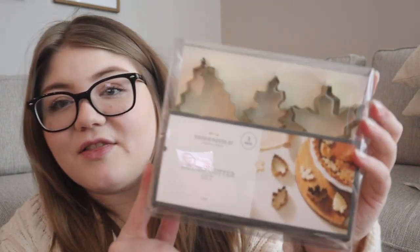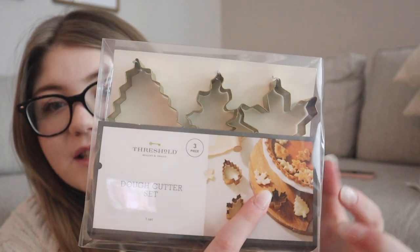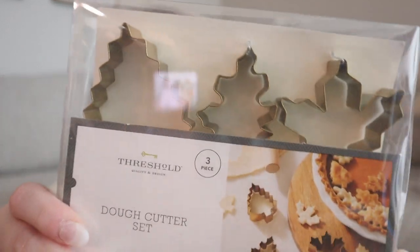The next thing I got — I'm in love with these — they're leaf dough cutters. I'm really into baking apple pies right now; I've already baked one this season. I thought these would be beautiful for cutting pie dough into leaf shapes for the top of a pie. I also have a great sugar cookie recipe, so I might end up making leaf sugar cookies with these. They were only about three to five dollars.